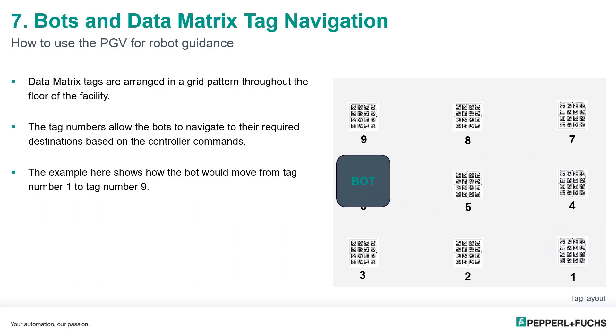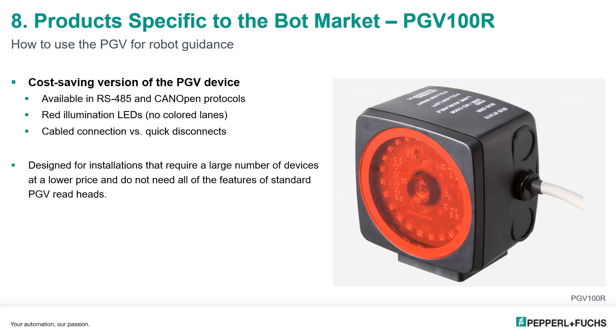Over the years, Pepperl+Fuchs has developed many products specific to the bot market. Starting with the PGV 100R — a reduced-cost version of the PGV — it is available in RS-485 and CAN open, the most common operating protocols. This PGV utilizes red illumination LEDs, whereas standard versions alternate blue and white LEDs to allow the most accurate color recognition.